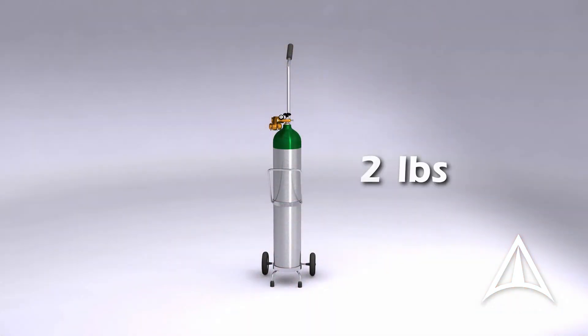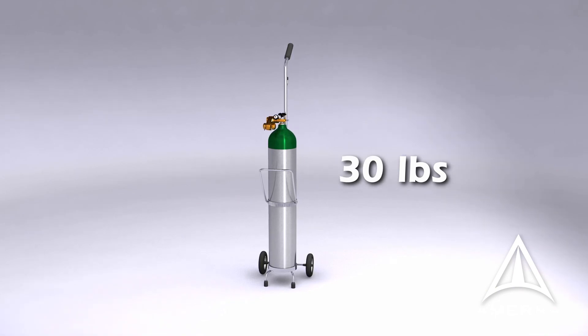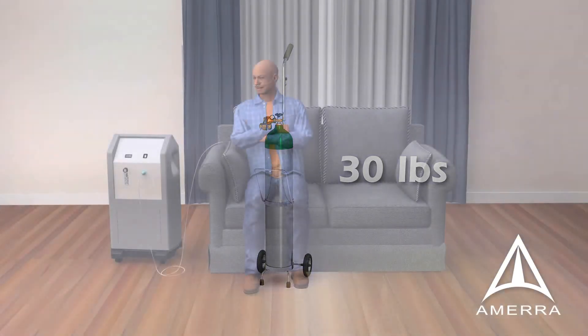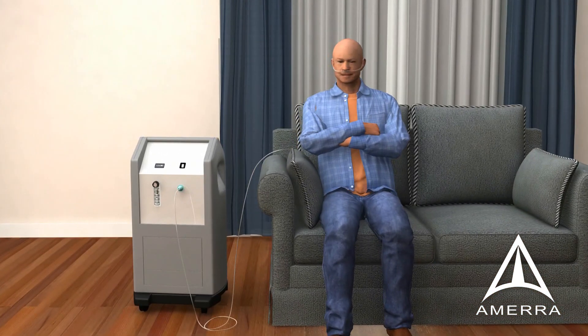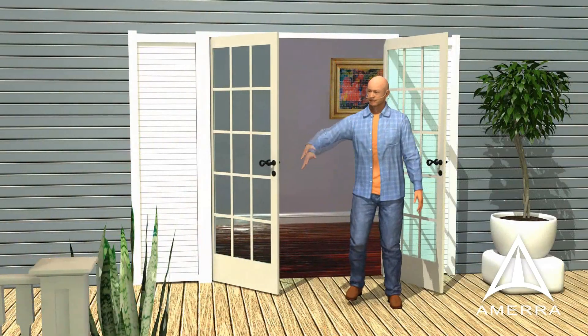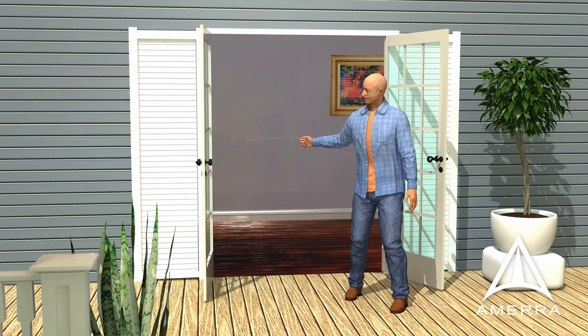Oxygen cylinder tanks can weigh up to 30 pounds and typically require a cart. They are not FAA-approved for air travel, nor sufficient for overnight use or long periods away from home. Mobility and activity is critical to overall health and wellness of patients with COPD. Unfortunately, stationary concentrators cannot provide true mobility for the patient.